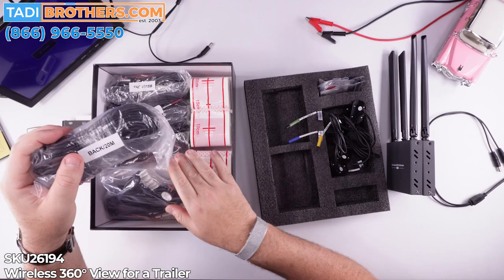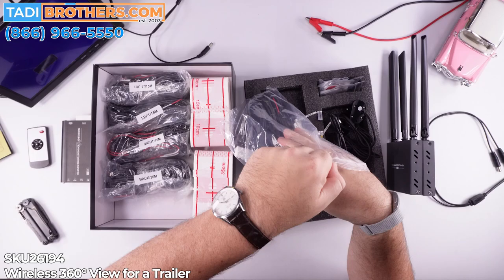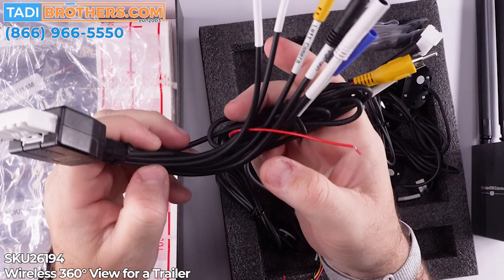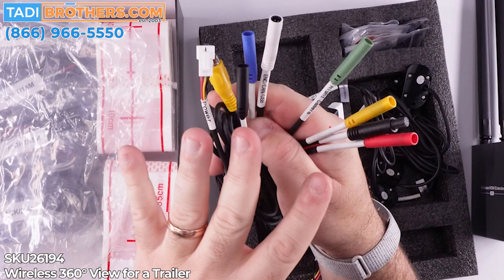And then finally there's the harness and all the what I call the doohickeys. Here we have the harness itself — look at that build. All these connections — this is just unbelievable. It's meant to last. This is a commercial grade product. These are all the different connections for the cameras. You have different ways to connect things.